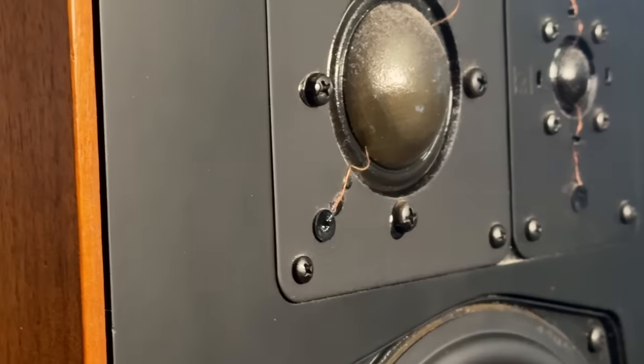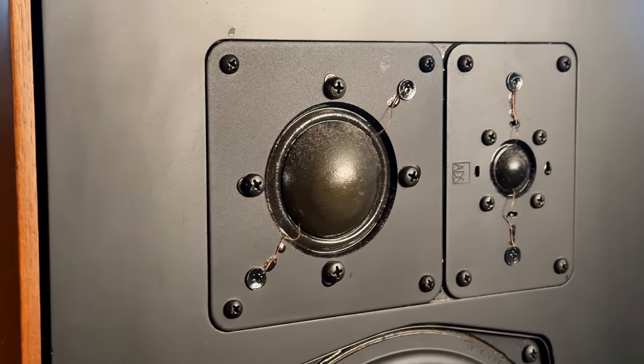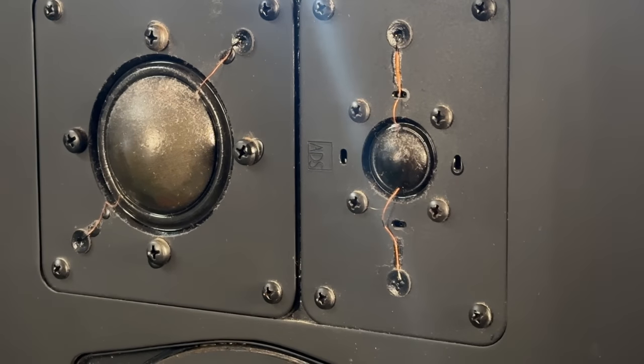The ADS L810s kind of ride right on the line of almost a studio monitor but still fun to listen to — it's really hard to describe. There's not a lot of speakers out there with this level of balance. As for cabinetry and looks, I think they're incredible. As far as I know, ADS never put out a speaker that was anything other than real wood veneer. Keep the grills on though, because the mid-range and tweeter have a tacky film on them and dust sticks right to it and you can't clean it. As far as sound and bang for your buck — if you can find them, grab them.